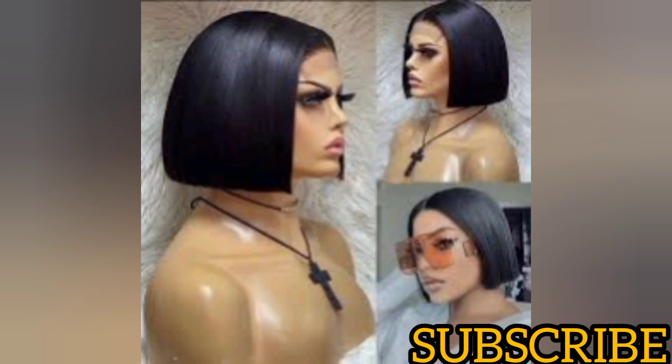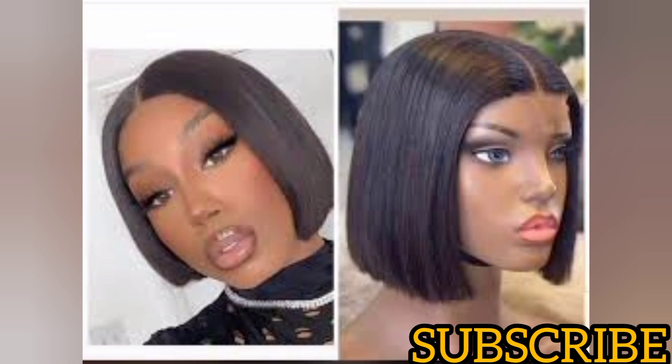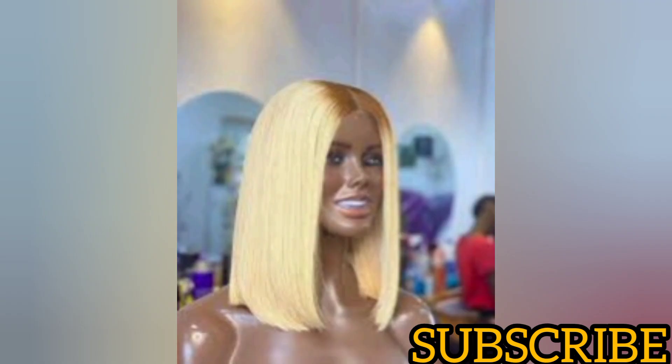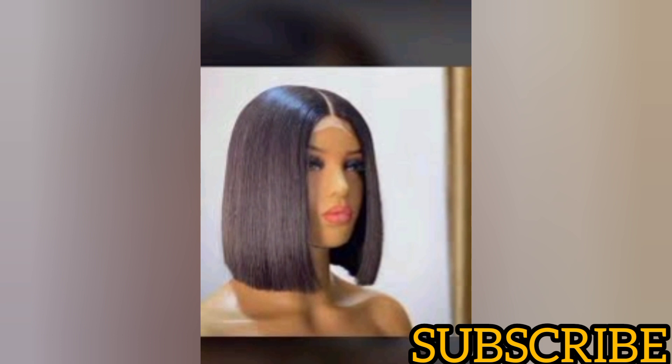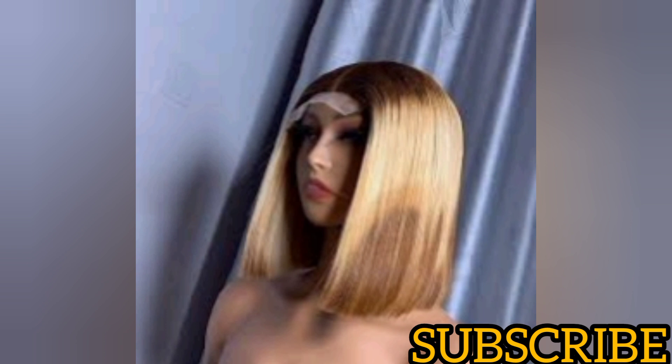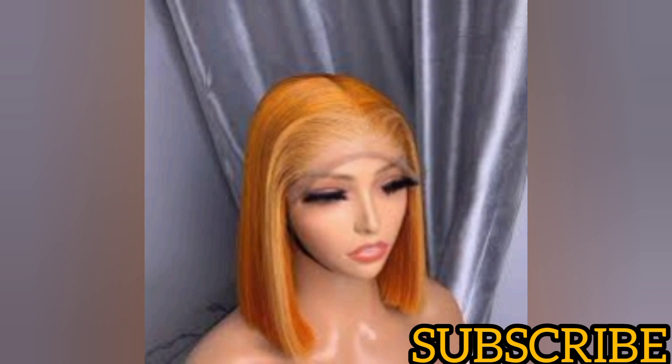The last but not the least is a bone straight wig — specifically the short bone straight, which is easier to maintain. Yes, you need to straighten it, but you can't compare it to rocking single drawn hair, because bone straight tends to remain the same. Even after wearing it out for the day, you can just comb it without going through all the stress of re-straightening. Unlike single drawn straight hair that becomes wavy or coily once you're hit by a breeze.